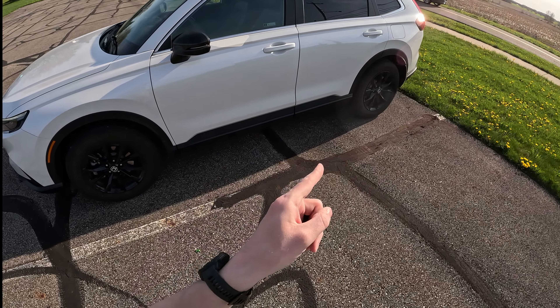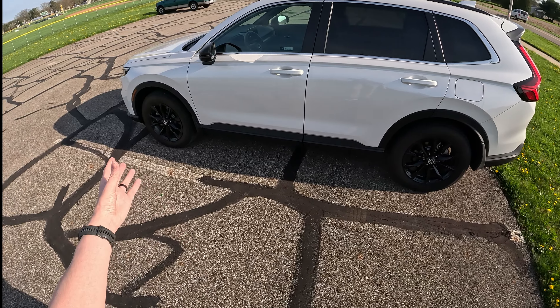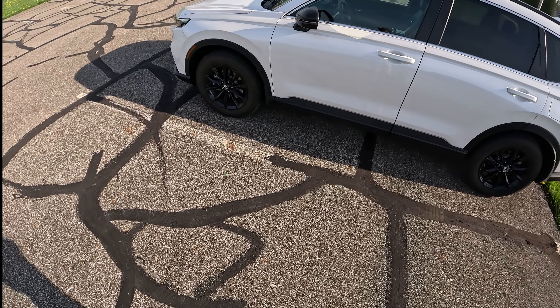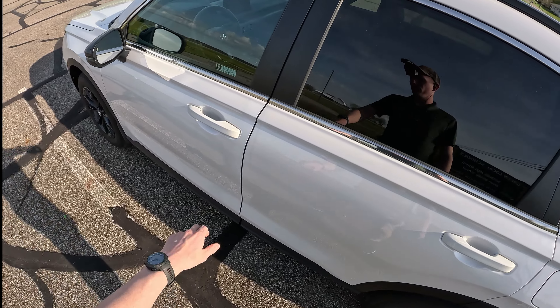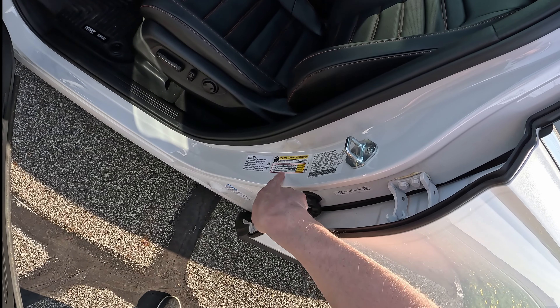The most important part is the tires — making sure you have the proper inflation on all four of your tires. As fall and winter have come and gone, it's important to check your tire pressure. If you don't know what to inflate them to, be sure to check the placard on the inside of your door.